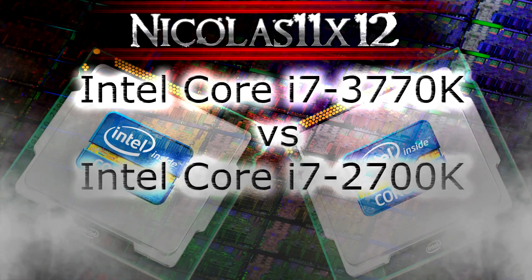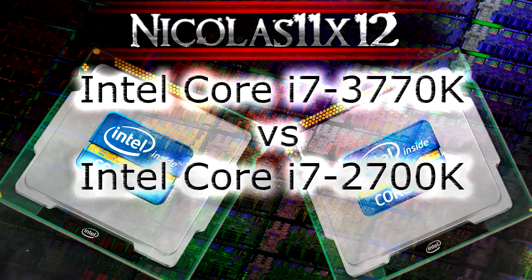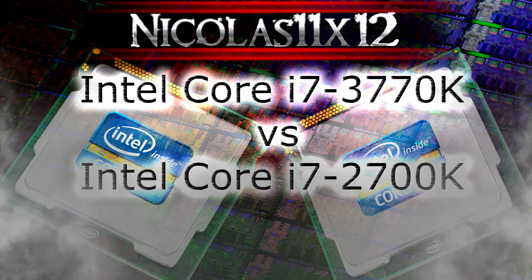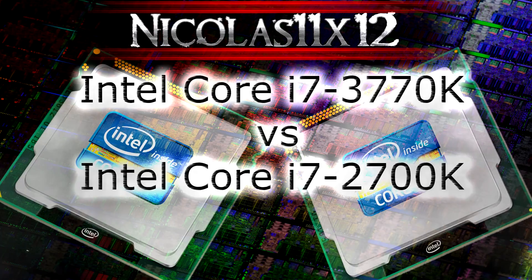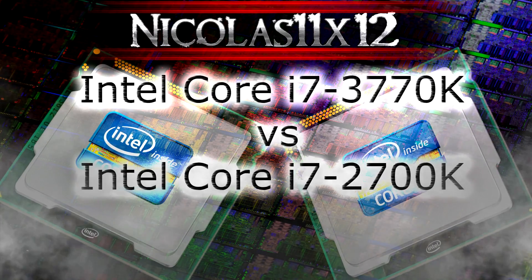Welcome to the Necklace XI XII technology. Today I'm comparing the current Ivy Bridge flagship against the previous generation Sandy Bridge flagship: the Intel Core i7-3770K versus the Intel Core i7-2700K. These two CPUs offer great performance, but in this video I'd like to demonstrate how much of a difference there actually is between these two.